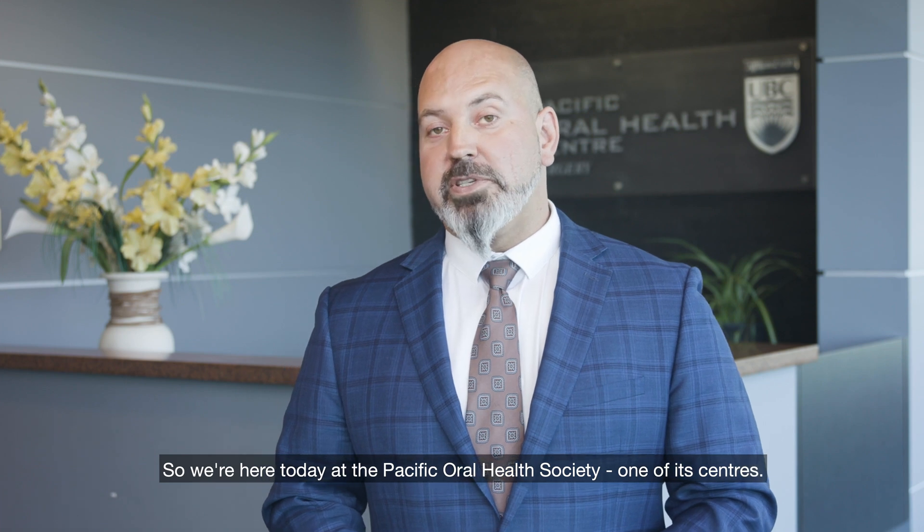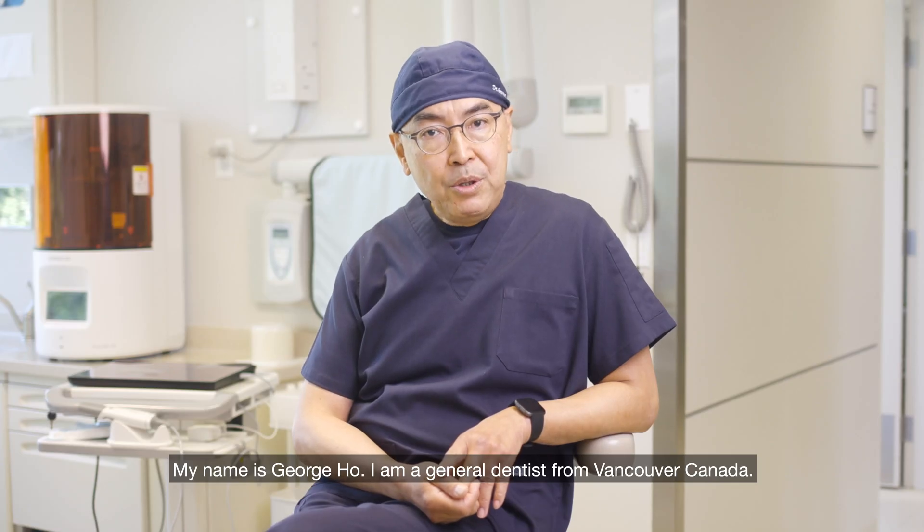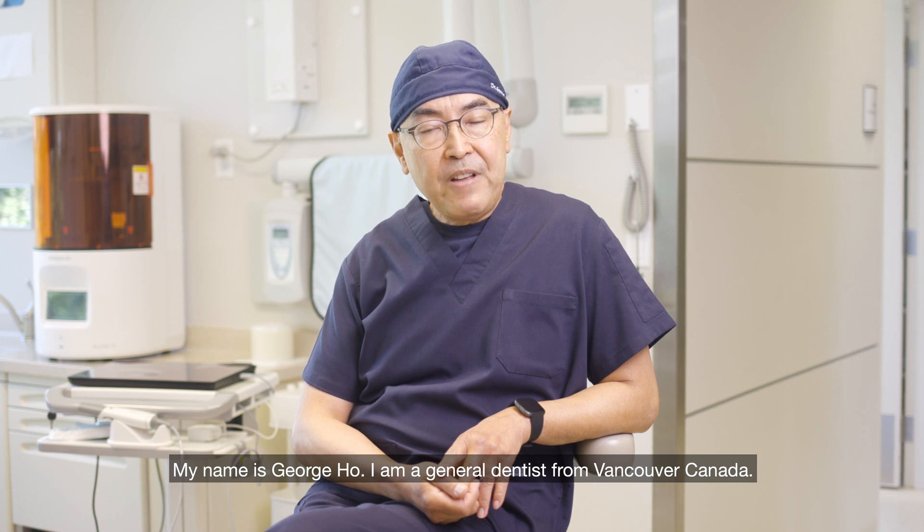We're here today at the Pacific Oral Health Society, one of its centers. My name is George Ho. I'm a general dentist from Vancouver, Canada.